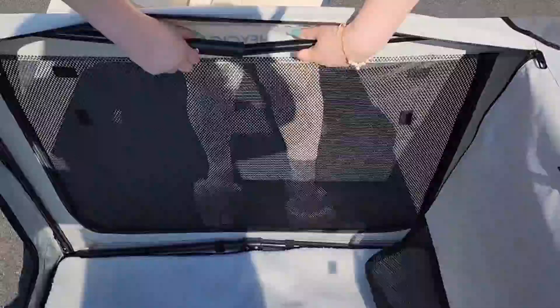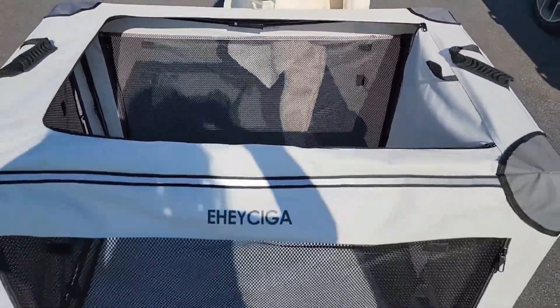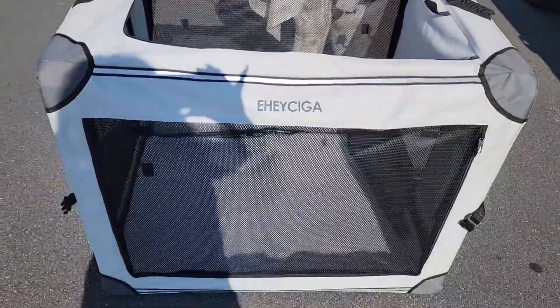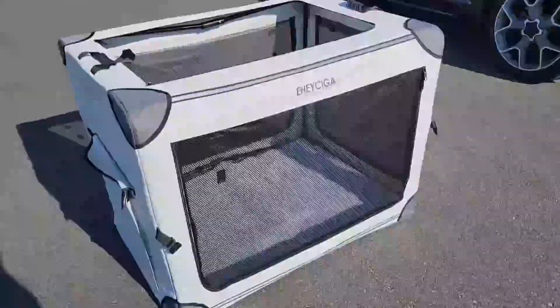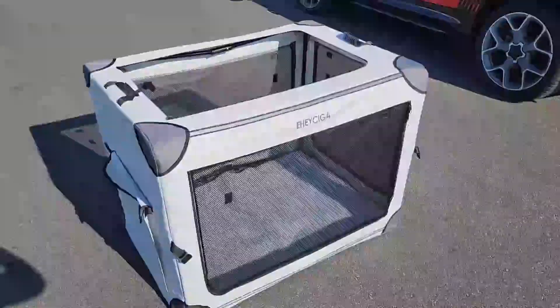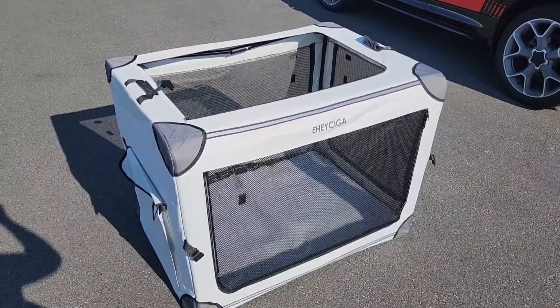Just two little clips on the top and the bottom, and this is how it looks when it's folded out. It's an absolutely spacious, beautiful, durable design. It's very heavy duty and durable, even though it's extremely lightweight to carry, which I love.